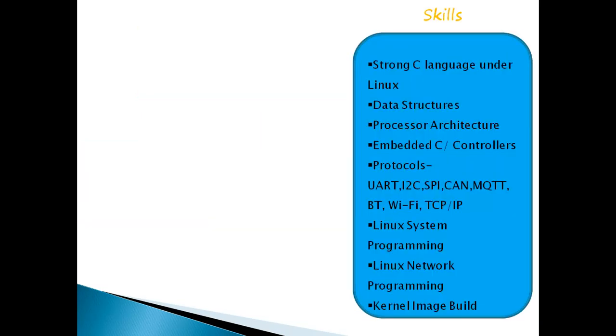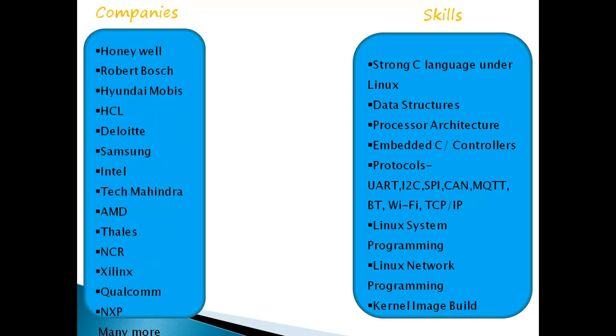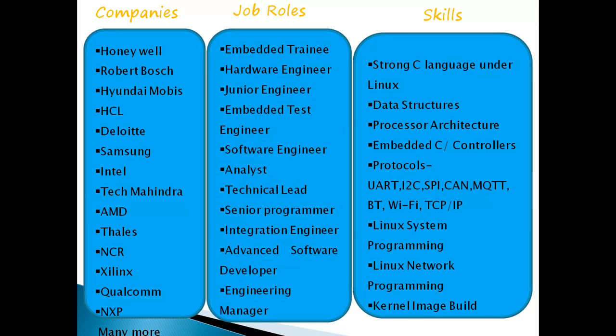Here are the top companies around the world working with the embedded platform: Honeywell, Bosch, Hyundai, HCL, Deloitte, Samsung, and Intel, among many more. There are also many startup companies in India in the embedded domain. Job roles you may get include trainee, hardware design engineer, junior engineer, embedded test engineer, software engineer, analyst, and technical lead.